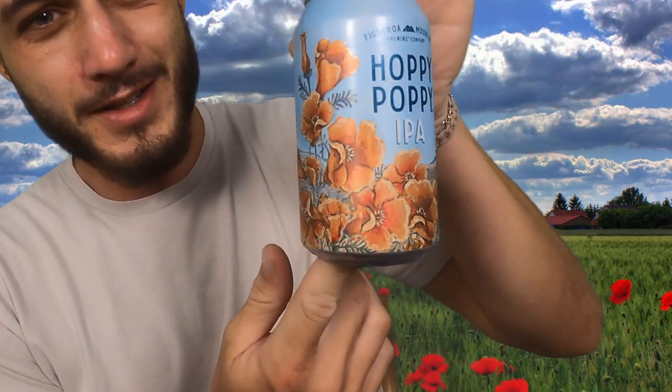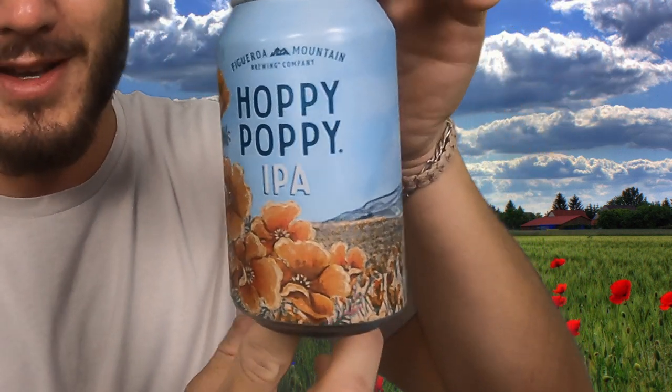All right, today we're kicking off the very first of our beer review series. We're going to start with the Hoppy Poppy from Figueroa Mountain — that's a nice IPA. I've had them before. We're just going to go through the notes, tell you how they hit the tongue. Without further ado, let's get going.